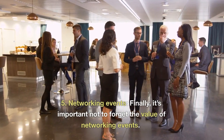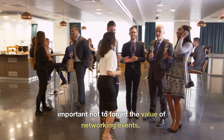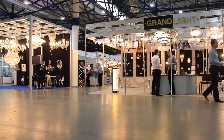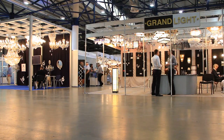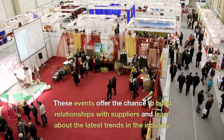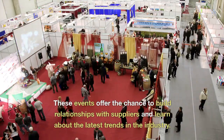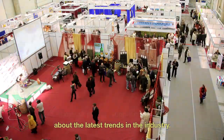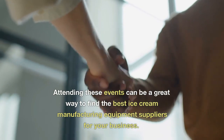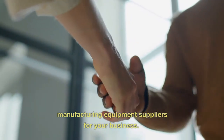Networking Events. It's important not to forget the value of networking events. Conferences, trade shows, and other industry events are great opportunities to meet with suppliers face-to-face and get hands-on demonstrations of equipment. These events offer the chance to build relationships with suppliers and learn about the latest trends in the industry, making them a great way to find the best ice cream manufacturing equipment suppliers for your business.